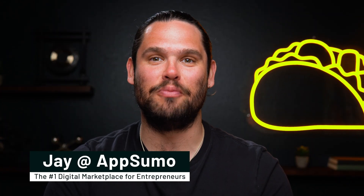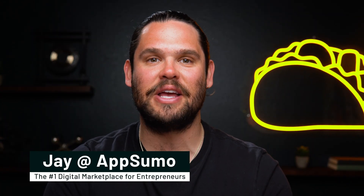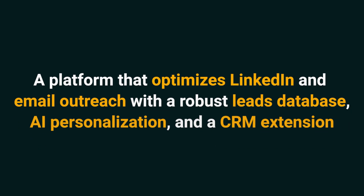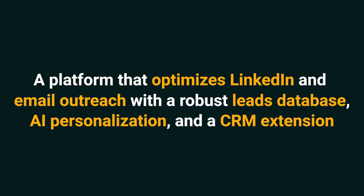Heyo, Sumo-lings! I'm Jay with AppSumo, the number one digital marketplace for sales teams and marketers. Today we're looking at LeadSpot, a platform that optimizes LinkedIn and email outreach with a robust leads database, AI personalization, and a CRM extension.